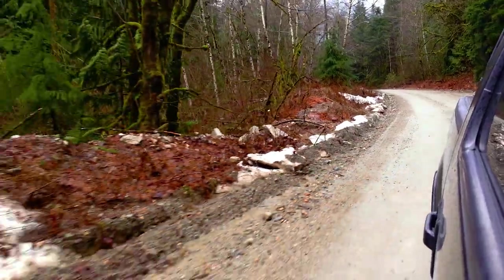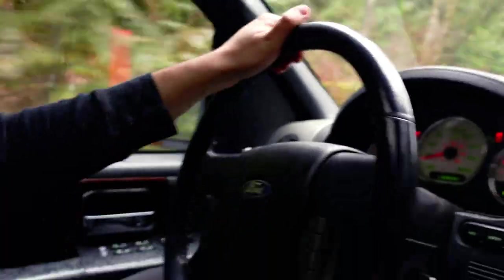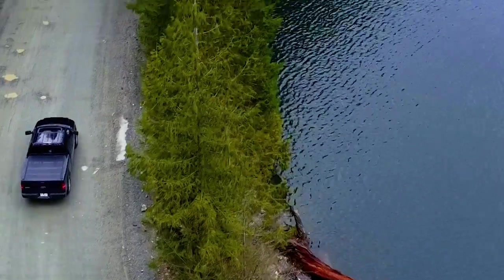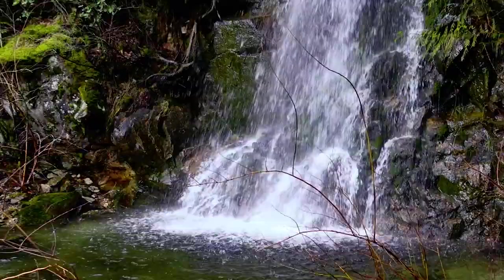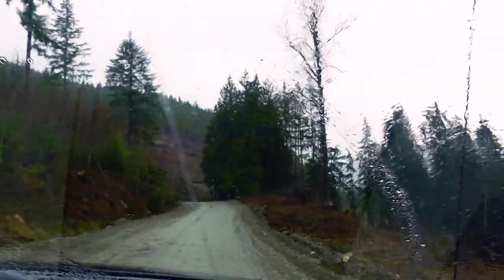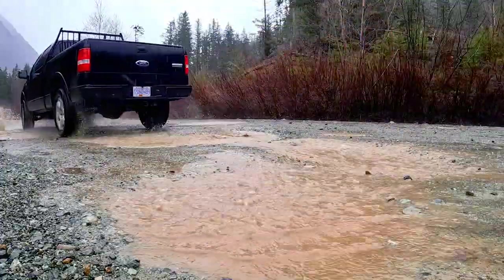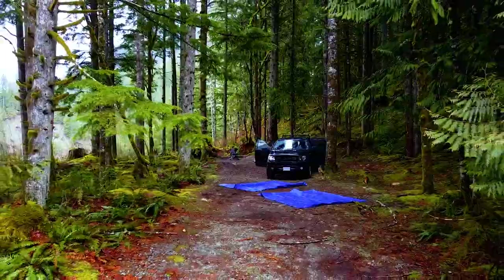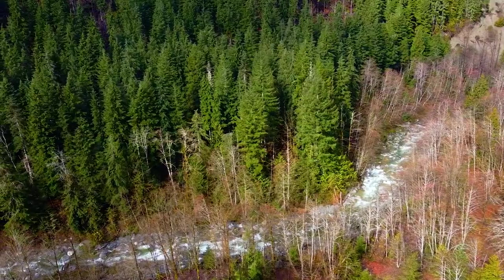Right now it's the last official week of winter and despite a heavy rainfall warning, we're out here driving down the Chehalis Forest Service Road, looking for a spot where we can camp tonight. We're ready for another adventure.